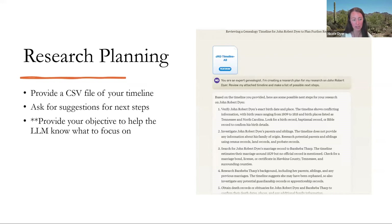Research planning — how can AI help with that? If you upload your timeline and ask for suggestions for next steps, it can do that. It gave me some ideas for possible next steps on my John Robert Dyer research: find his exact birth date and place, investigate his parents and siblings, find his missing marriage record, research Barshevathar's background, and find death records or obituaries for either of the couple. If I had provided my specific research objective, those suggestions could have been more tailored toward that objective.